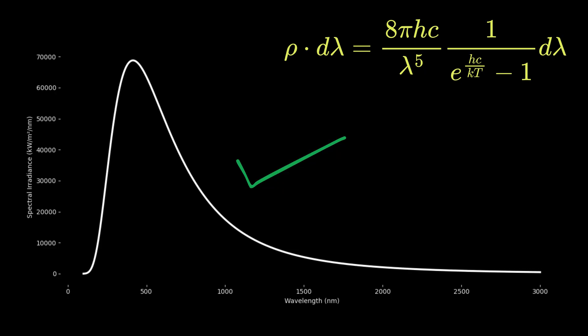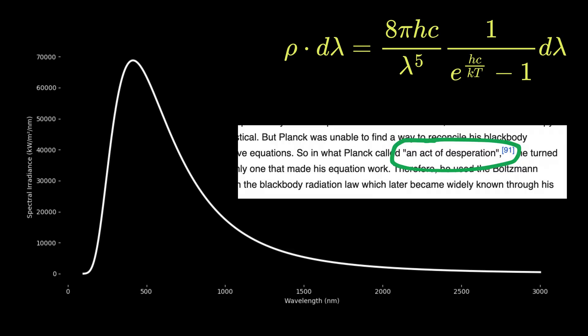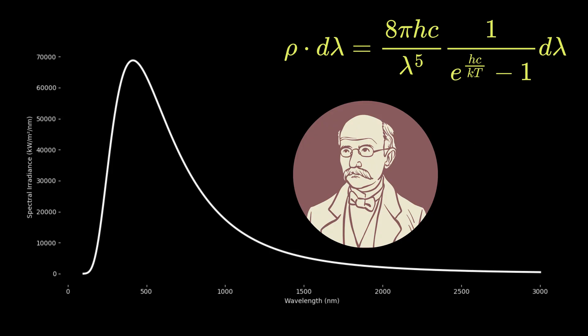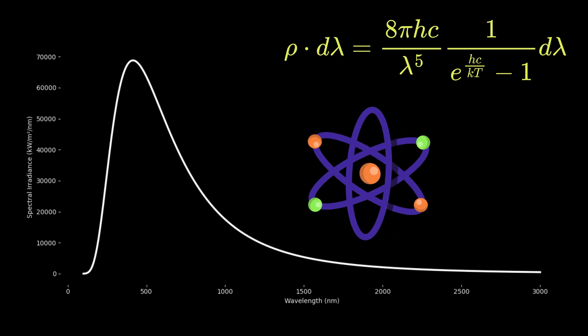He did not just fix the ultraviolet catastrophe — he completely challenged the core beliefs of classical physics. The idea that energy comes in small, fixed chunks called quanta was so unusual that even Planck himself was uncomfortable with it at first. He later admitted that his proposal was an act of desperation. After spending six long years struggling with the mismatch between theory and experiment, he finally offered this strange solution. That moment marked the birth of quantum mechanics.